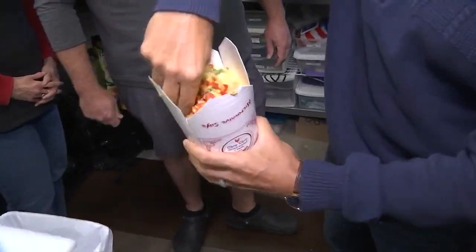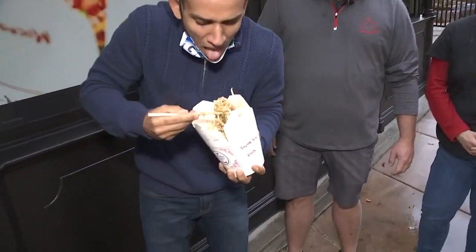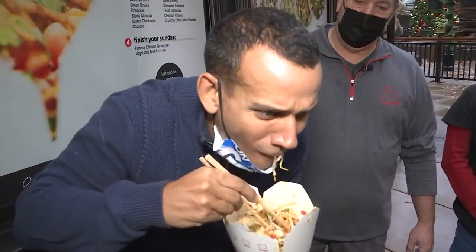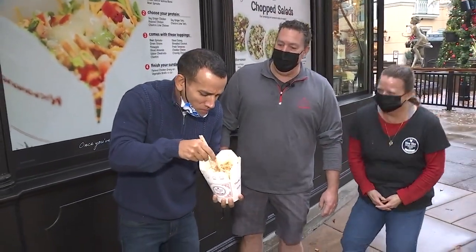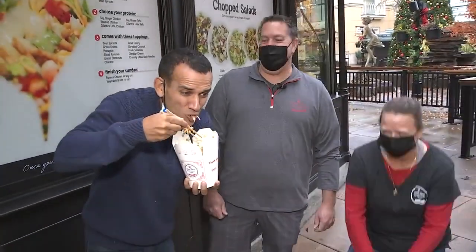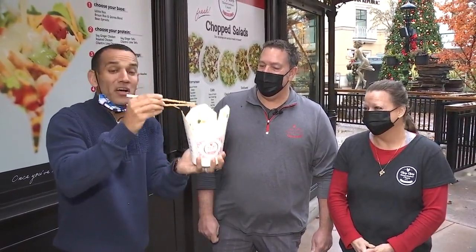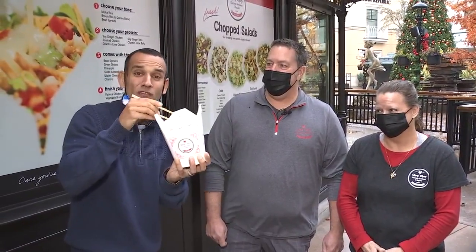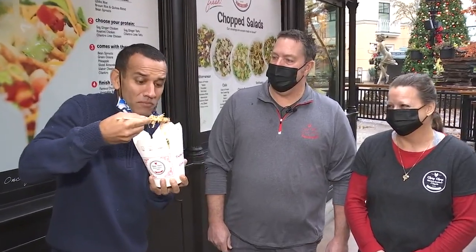Mix it all together, dig down to the bottom. First time eating a sundae with chopsticks. Here we go. Oh — crazy. Oh my God. Guys, this was the best breakfast and also lunch and dinner that I've had in a while. Chop Chop Chicken Sundaes and salads — you can find them right here, open every day at Bridgeport Village. Get you some Chop Chop.